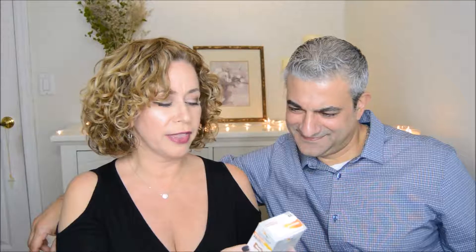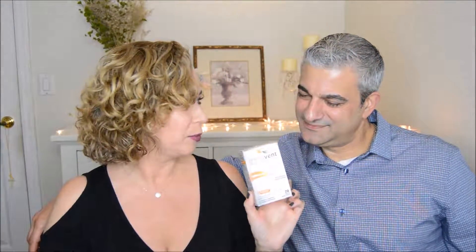What's this? TheraVent Snore Therapy Strips. What does that do? It goes under your nose, it looks like. I don't know how you're going to breathe with that one, but we'll try it. Try everything. We'll do another night of that.